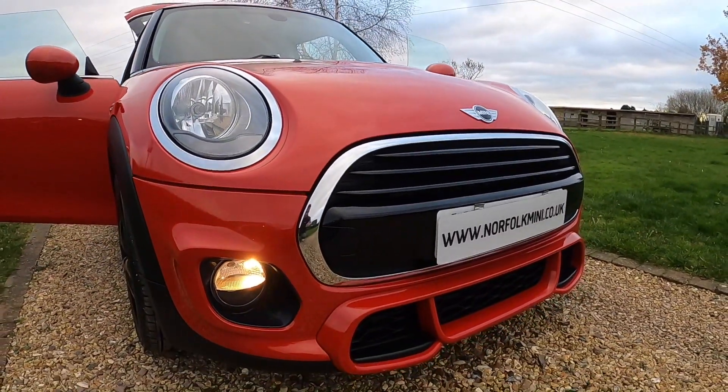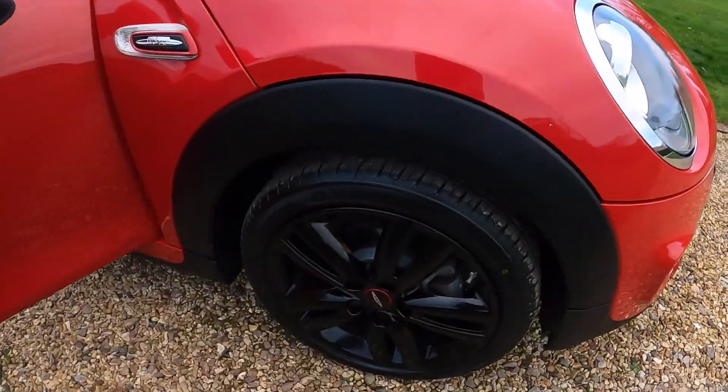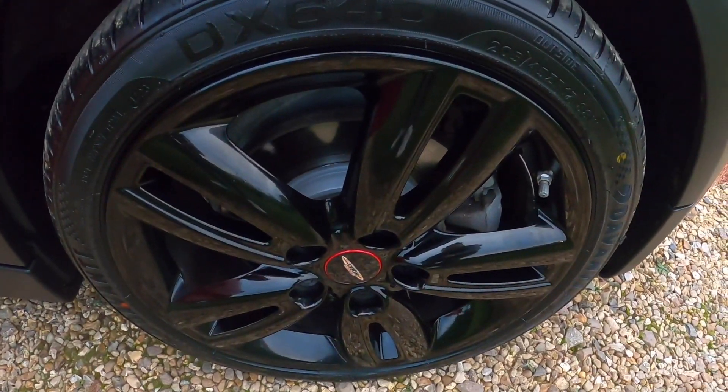It comes with the daytime running lights and the JCW front spoiler. It's also got the John Cooper Works gloss black alloy wheels.